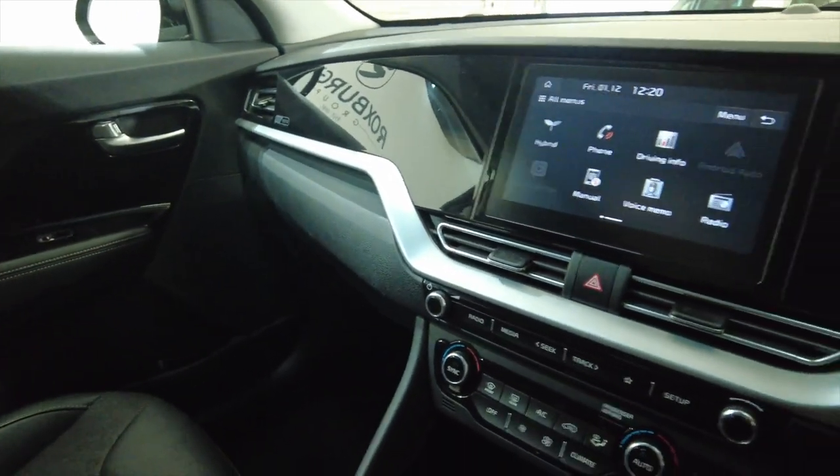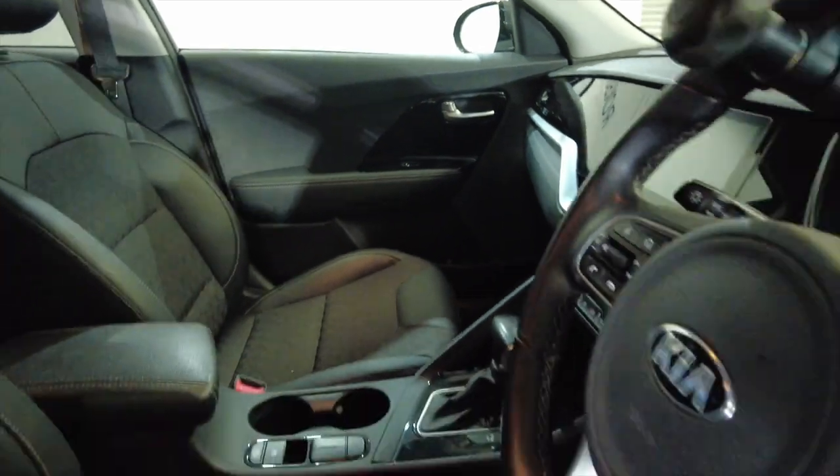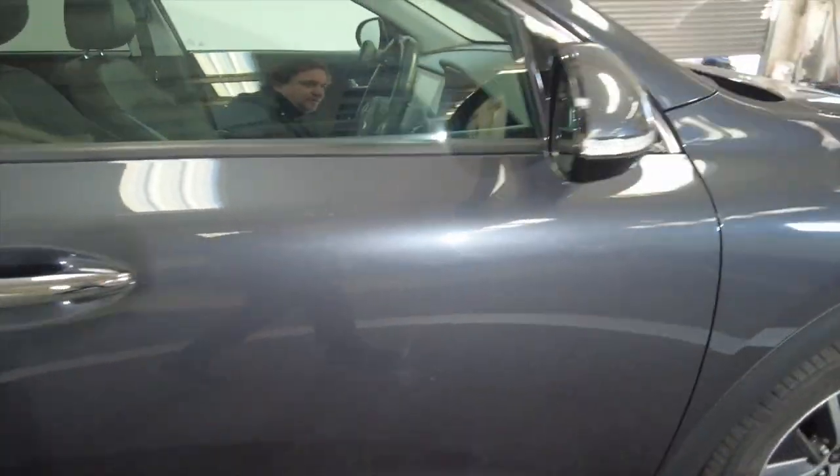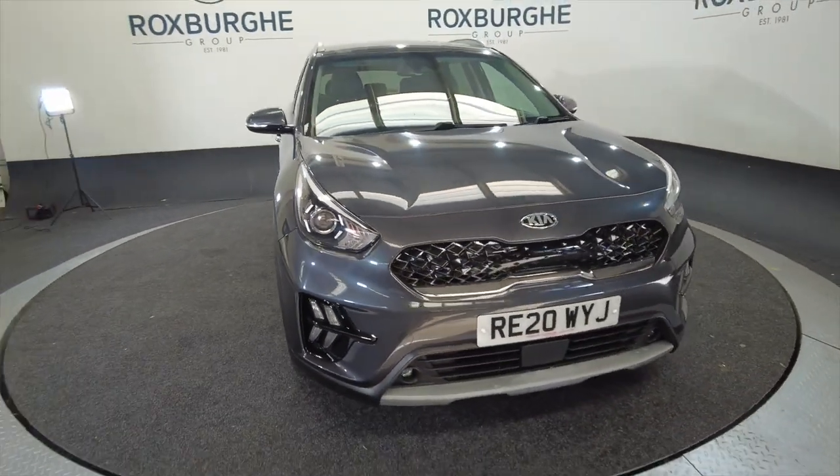Just a really nice car, this, in lovely condition and very very popular cars here at Roxburgh. These cars do not hang around for very long at all, so if you are interested in this vehicle or any of our other vehicles here at Roxburgh, you can always visit our website or just give us a call today. Thank you.